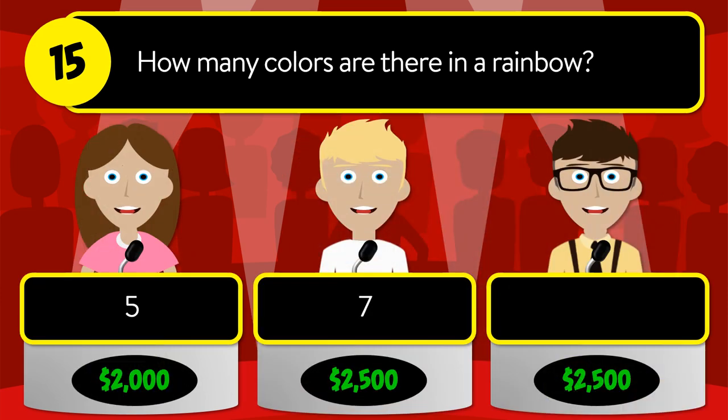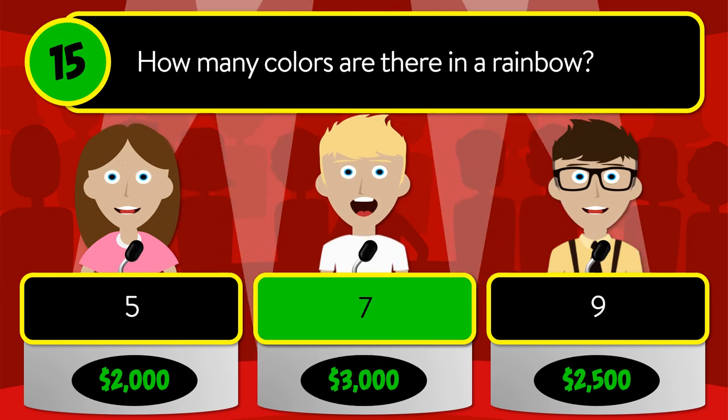Question number fifteen: how many colors are there in a rainbow? Is it five, seven, or nine? The correct answer is seven.